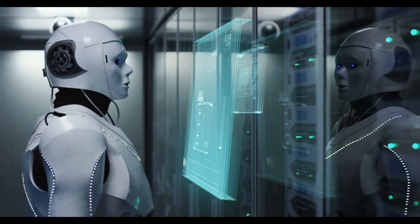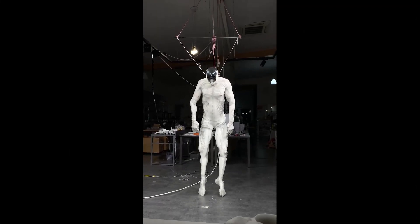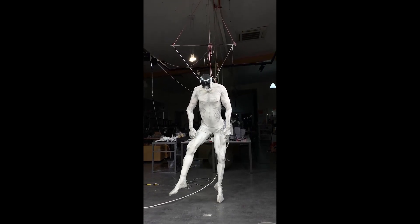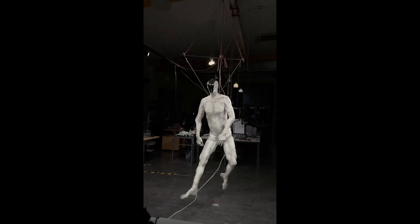Others are skeptical, calling it a glorified marketing stunt. And, of course, there are plenty of Westworld jokes floating around. People aren't sure if they want something that looks like a flayed human doing their laundry anytime soon.